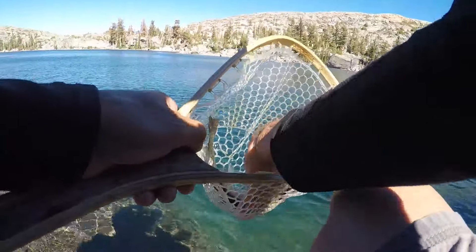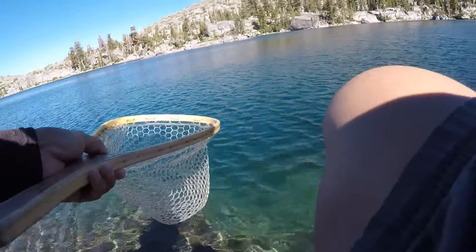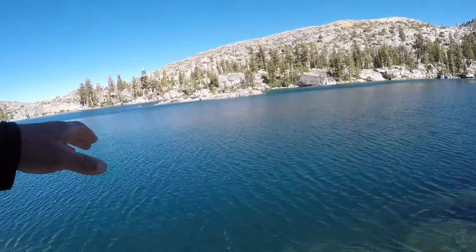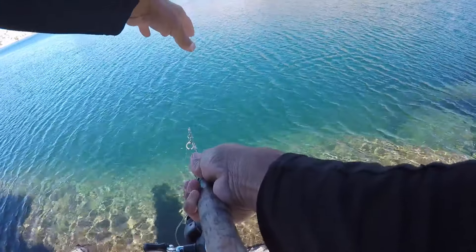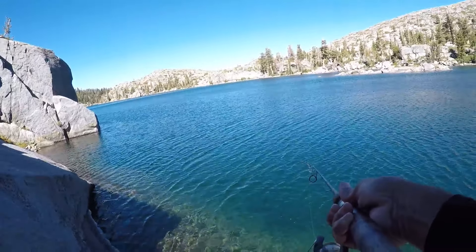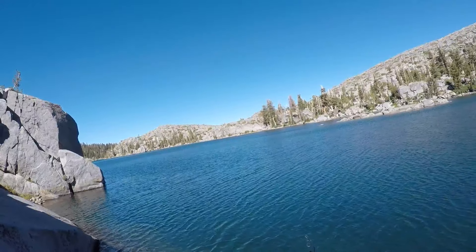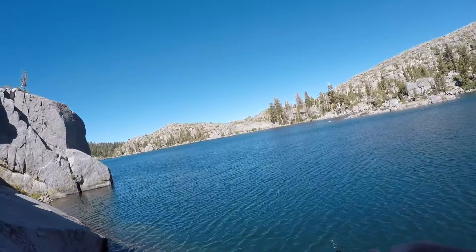Sometimes some of the biggest brookies you're going to catch are going to be down deep. That's a nice brook trout right there — get back in there. The cool thing is the water is so clear and I can just faintly see the belly down there. You know something's going on, and you just got to kind of time it and set the hook. That fish was so aggressive. I was throwing that woolly bugger forever and they just were not into it, but they're not into it like this jig.